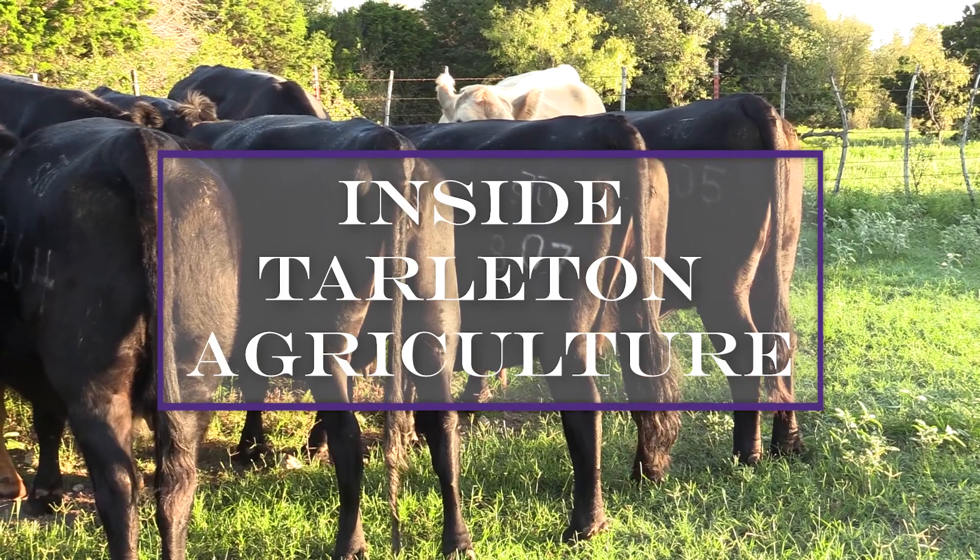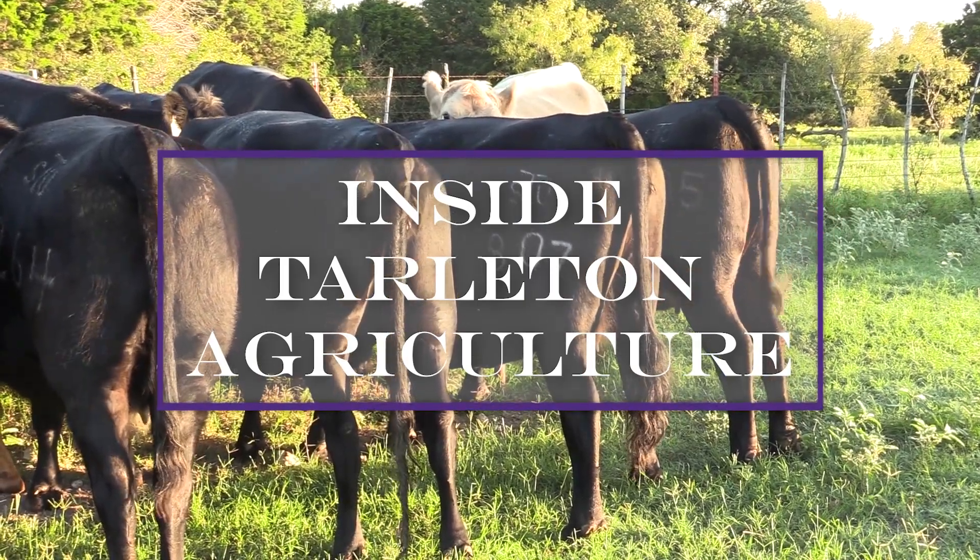This week, inside Tarleton Agriculture, we discuss myths in the dairy industry.